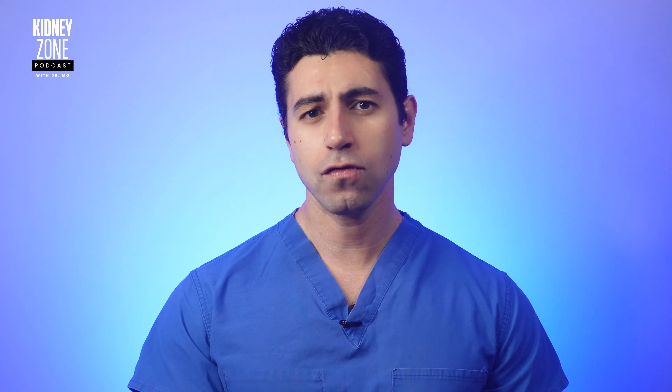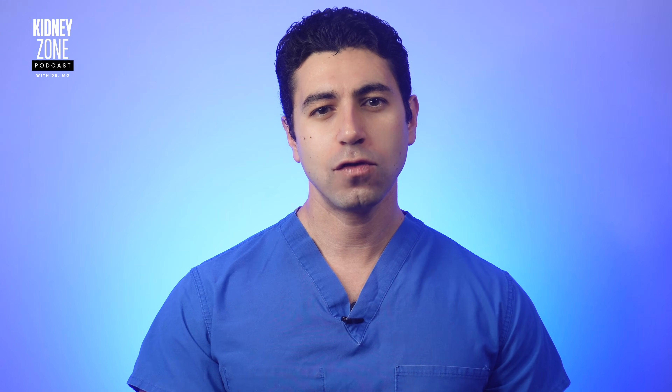Thank you for joining me in this episode. If you found this informative, don't forget to give it a thumbs up, subscribe to our channel, and leave us a review or rating on your favorite podcast platform for more kidney health-related content. As always, take care of your health and stay hydrated. Thank you for tuning in to the Kidney Zone, and we'll see you in the next episode.